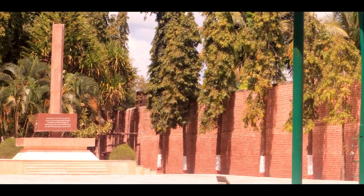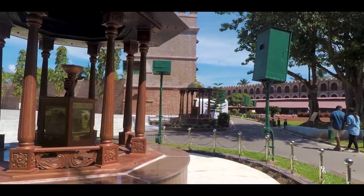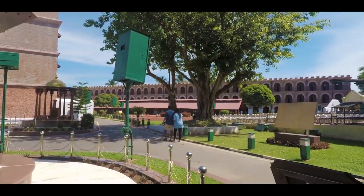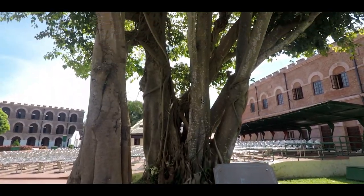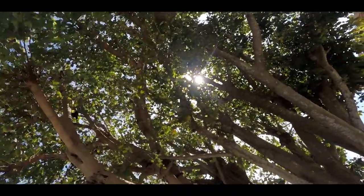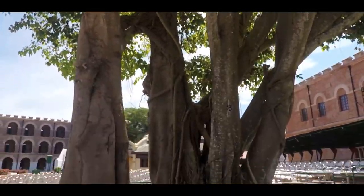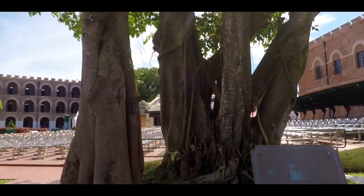Andaman Islands witnessed one of the darkest phases of India's colonial past. A memorial greets you as you enter the jail premises. An ever-burning jyoti gives tribute to our freedom fighters. An old banyan tree stands as a mute spectator to the horrors which our freedom fighters had to undergo while serving their sentence here. Cellular Jail has a very deep history.